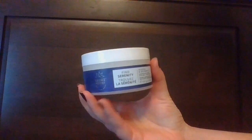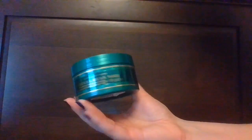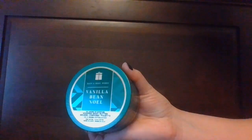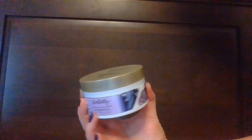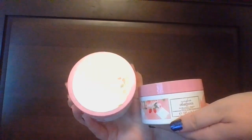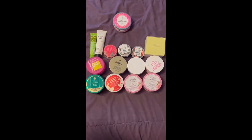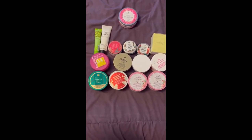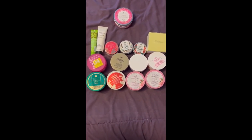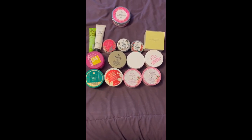Moving on to Bath and Body Works body butters. First up: Aromatherapy in Fine Serenity, Mimosa, and Spearmint. Then in the Whipped Body Butter formula: Vanilla Bean Noel, Japanese Cherry Blossom, Butterfly, Among the Clouds, and two in Gangnam Gorgeous. Here is the body butter collection — we have a total of 15 here. In the last update I had eight, so I've added seven body butters to my collection.